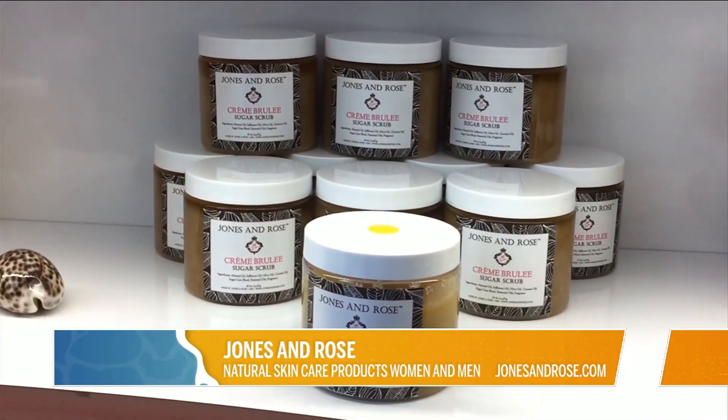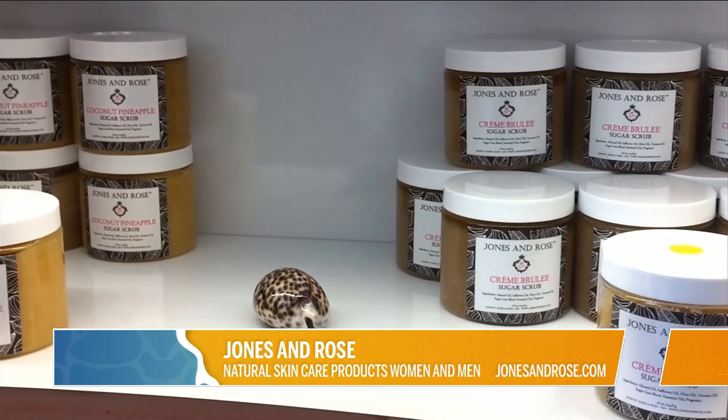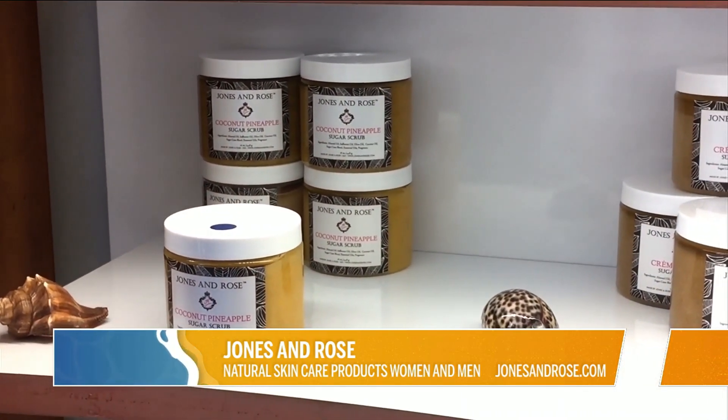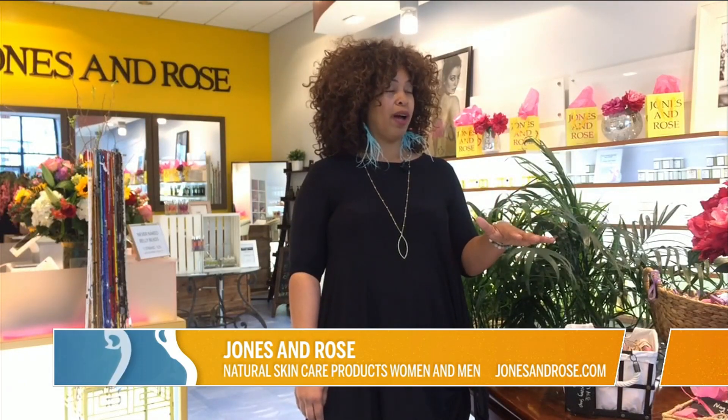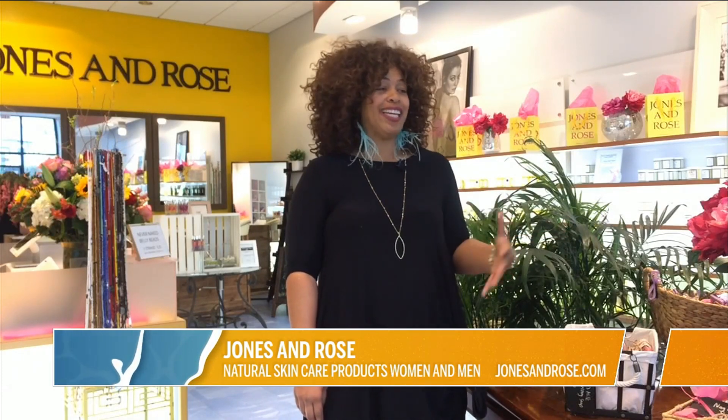Kristi has a background in chemistry and spent years as a formulator. At one point, she realized there weren't a lot of products in the market that really focused on natural ingredients, natural-based products, but really smelled good. So our products are designed to give you a really decadent experience.